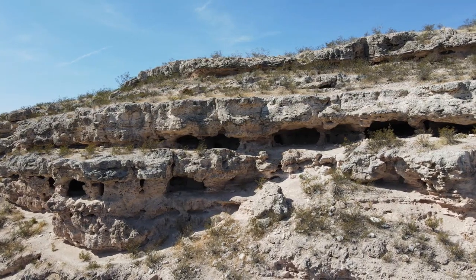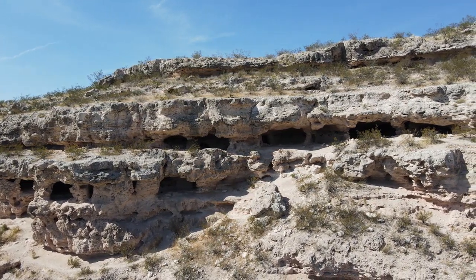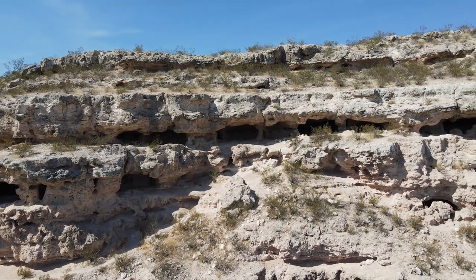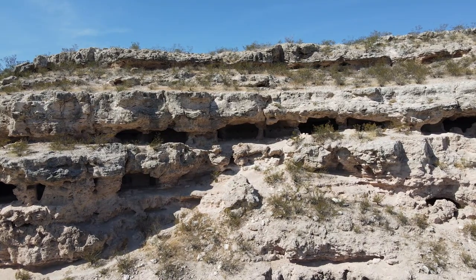On the cliff side are dozens of natural and hand dug caves, many of which are subdivided by masonry walls, though few of the walls remain today. It is rumored to have about 50 different rooms.